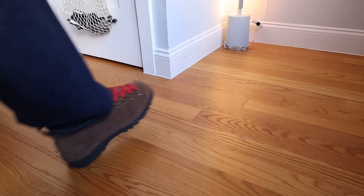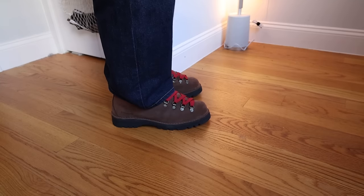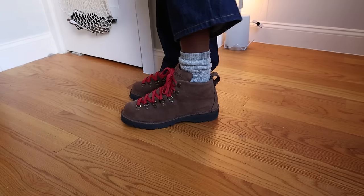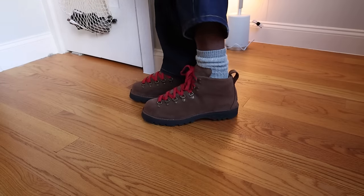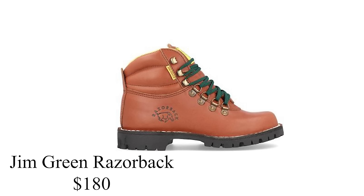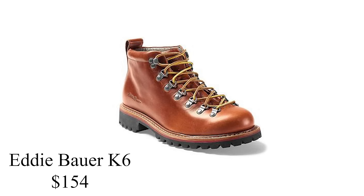Some of the best things about these boots include the fact that they are waterproof, re-craftable, and lightweight — which is in the naming convention. For sizing, it's recommended to go half a size down. I decided to go true to size and just put an insole inside, and they fit fantastically. The only issue most people have with the Danner Mountain Lights is that they retail for $440. If you like the look of the Mountain Light, some cheaper alternatives are J.Crew's Cascade boots, Jim Green's Razorback boots, and Eddie Bauer's K6 boots.